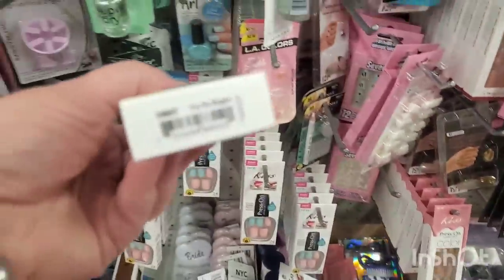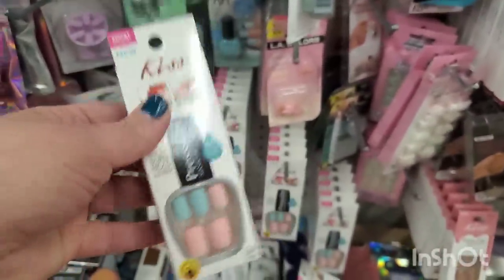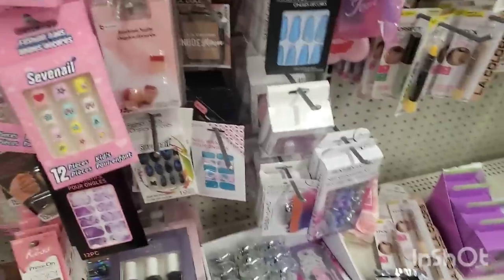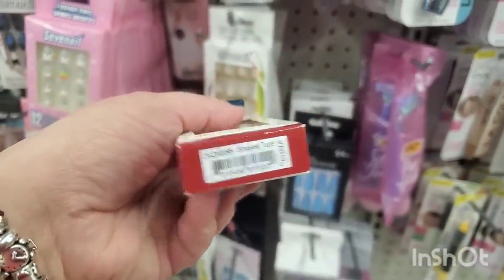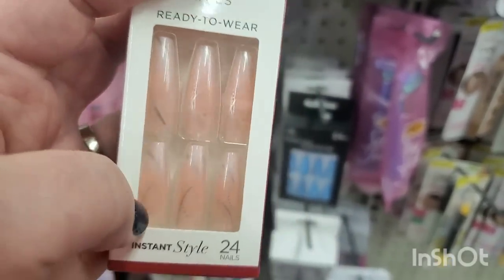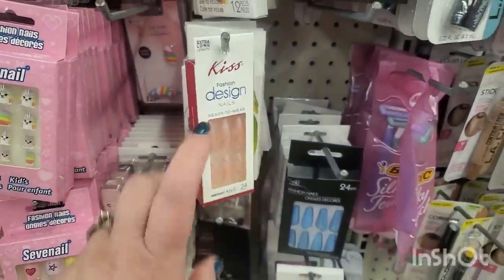These are called Dancing in the Rain. I always forget that the Kiss press-on manicure nails have names. These ones are called 'Yes No Maybe' — no relevance but that's always fun to read. And what were these called? 'Simplest Tune' — it does kind of look like a little stream of sound or something.